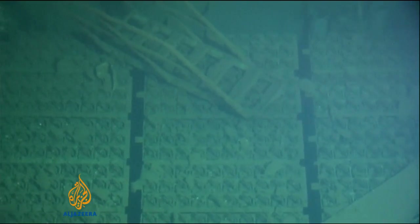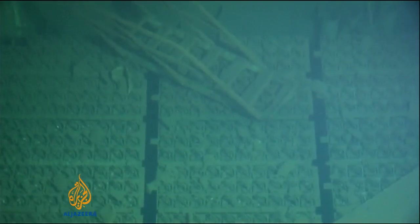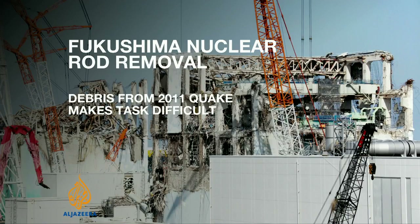Removing rods is normally routine and relatively safe, but the earthquake left debris in the cooling pool, making it a more delicate operation.